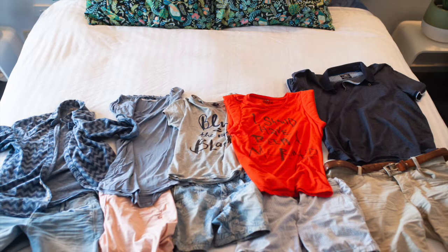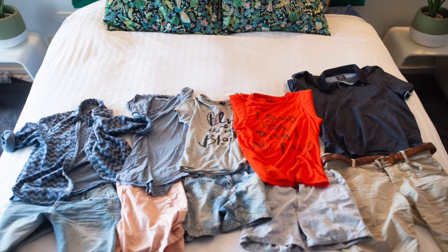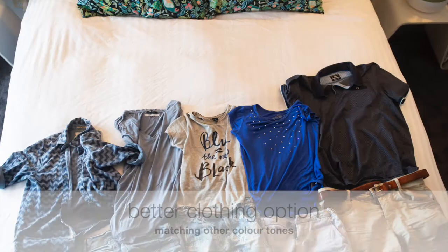One of the things I can see immediately here is this bright orange shirt. I love it, but it won't really suit with the rest of what we've got here. We've got a lot of blue and neutral tones — greys, dark blues, navy blues, lighter blues — but this shirt is just popping out. So I'm going to get rid of this one and see if I can find something else to replace it with.